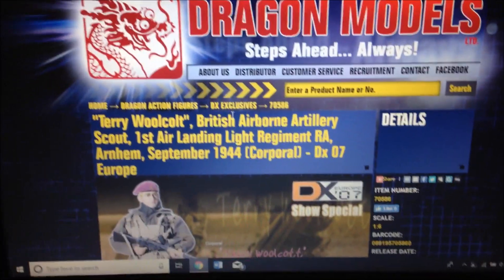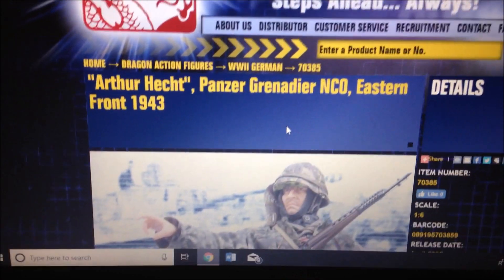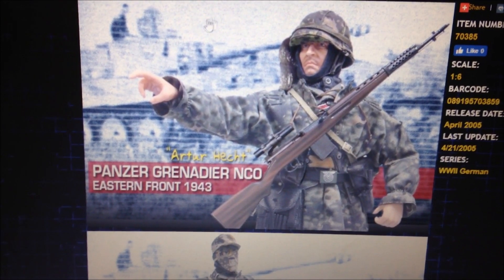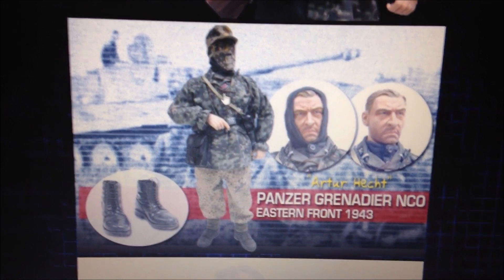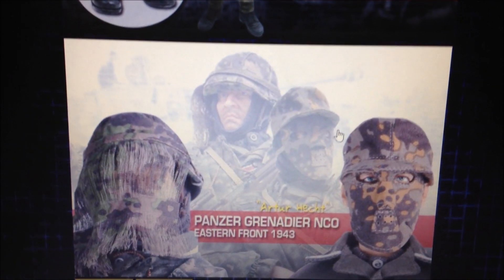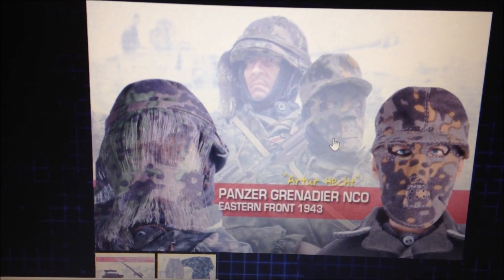Coming in at number four is another German figure — Arthur Hecht. Once again I never see this one pop up anywhere, which just shows you how rare it is, and I'm sure he goes for really high prices. This guy is amazing — his uniform is super cool, and take a look at that mask he's got on, that is so cool. I doubt I'll be getting this figure anytime soon, but hopefully one day.